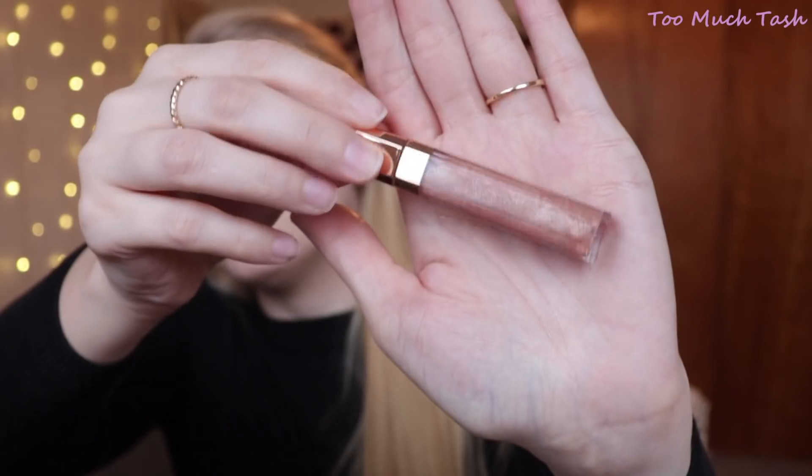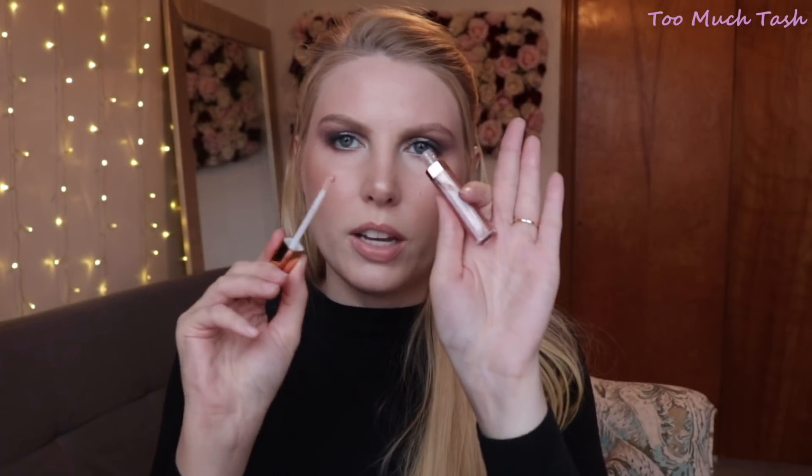Next we have a lip product — it's their Lip Luster Lip Lacquer in the shade Ibiza Nights. It has a regular doe-foot applicator and is pretty thick without a lot of color, but it does have some glitter. It doesn't feel gritty at all, and blended out as a thin layer it's not chunky glitter — just enough to add a shine. It's nice to have neutral options since my other lip gloss from Anastasia Beverly Hills is very pigmented and orangey-peach.